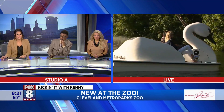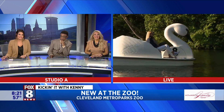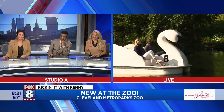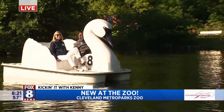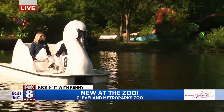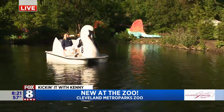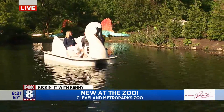Just chilling this morning — good morning, Kenny! Good morning! All right, now we've got to go. This is the Swan Voyage, a new feature here at the zoo, right Kelly? It is! We're so excited to get guests out on Waterfall Lake here, right in the center of the zoo.